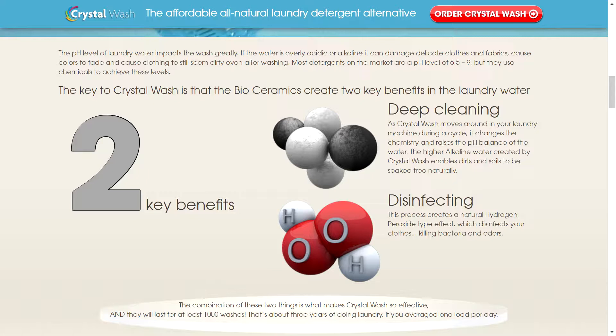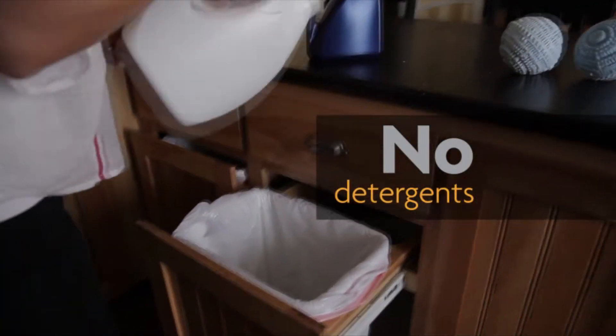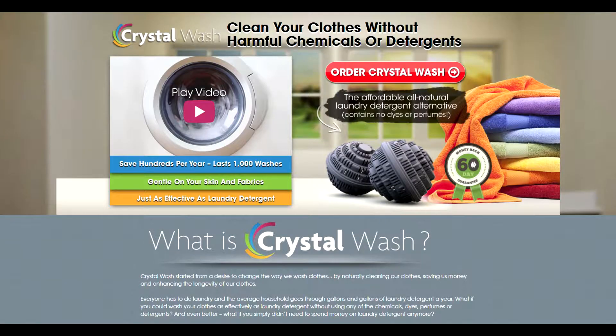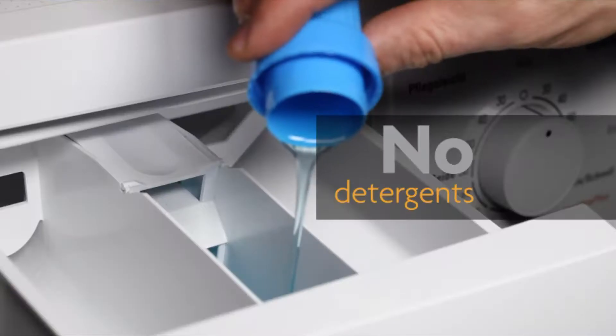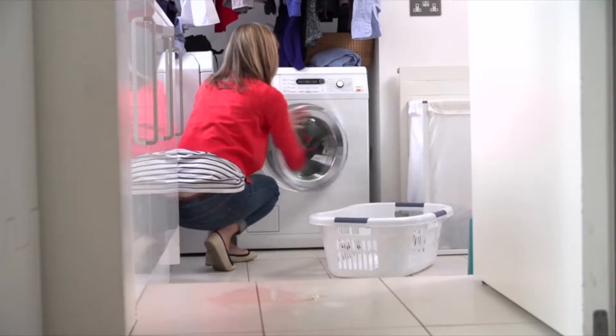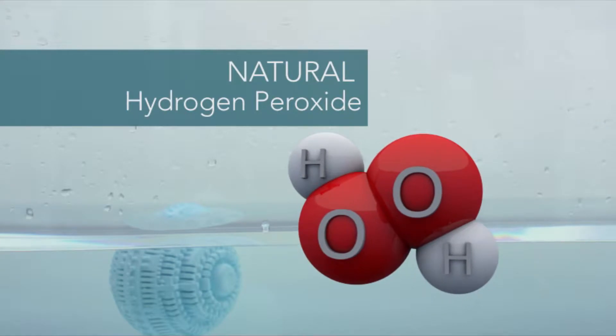These balls don't use any chemicals, dyes, perfumes, or detergents when in use — one thousand loads with no laundry detergents, no chemicals, no dyes, and no perfumes. They claim bioceramics change the pH of the water. As crystal wash moves around in your laundry machine, it changes the chemistry and pH balance of the water. This process creates a natural hydrogen peroxide type effect, which cleans and disinfects your clothes, killing bacteria and odors.